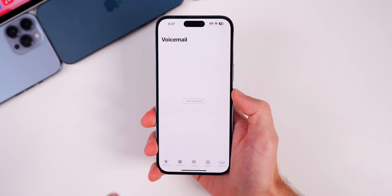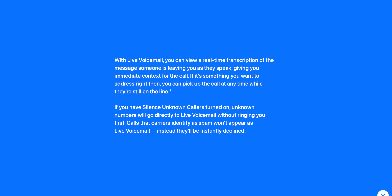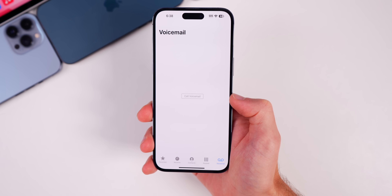The final thing I wanted to mention is that live voicemail has been added to iOS 17. You can now view a real-time transcription of the message somebody is leaving you as they speak. If somebody calls, you don't answer, and they decide to leave a message, you'll be able to see in real time what they're saying in your voicemail section.